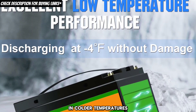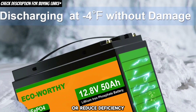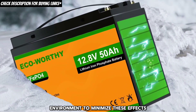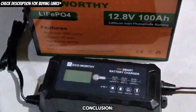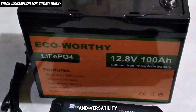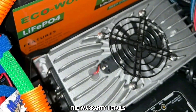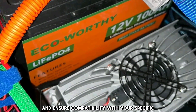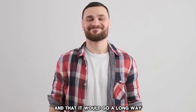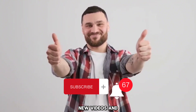Regarding cold temperature performance, in colder temperatures, eco-worthy LiFePO4 batteries may experience slower charging rates or reduced efficiency. It's advisable to store and charge the batteries in a temperature-controlled environment. In conclusion, eco-worthy lithium batteries are well regarded for their long lifespan, high capacity, and versatility. They offer good value for money and are worth considering for various applications. Remember to check the warranty details and ensure compatibility with your specific needs before purchasing. Please subscribe and turn on notifications so you don't miss new videos and updates. Thank you.